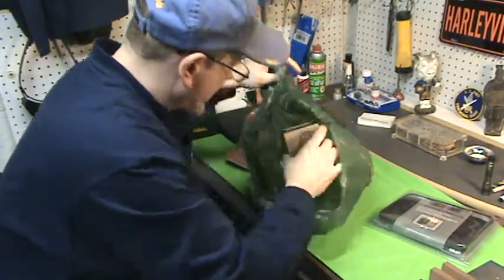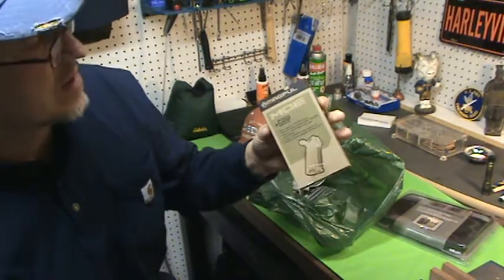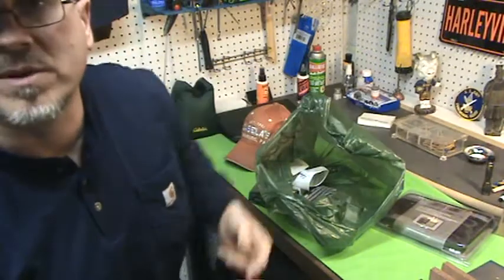I got a Magpul MOE grip. I got another AR lower, so I got my grip for it. I'm gonna build a nice lower and maybe I'll build another AR — I'll show it, depends how the situation goes.